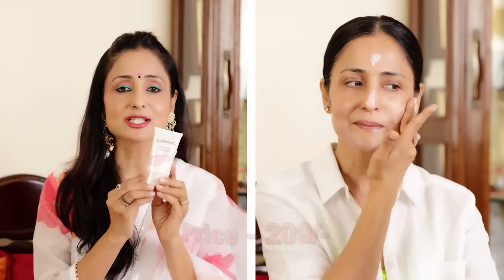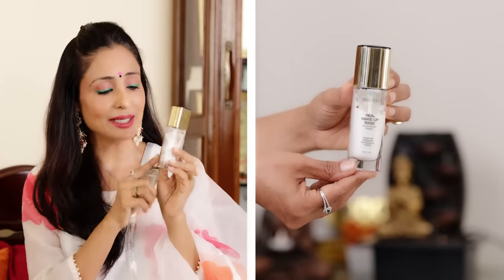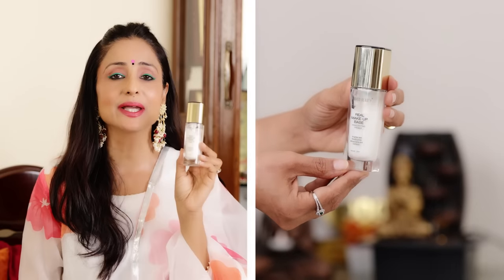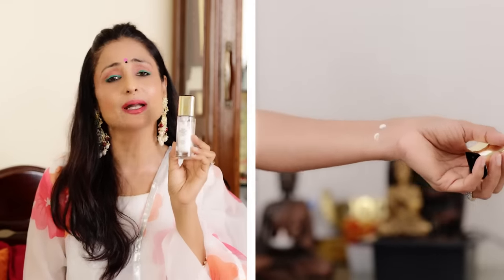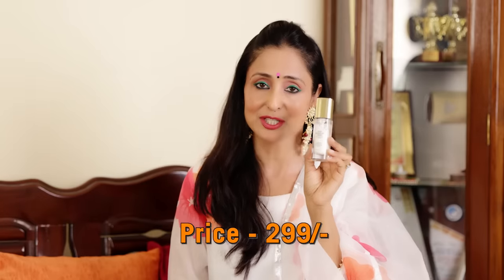On Amazon, after discount, its price is Rs. 209. Or you can buy the Swiss Beauty Real Makeup Base Highlighting Primer — it has a very sweet gold tone — and its price is Rs. 299 after discount on Amazon. You can use either of these, and even without foundation, if you don't want to apply foundation, you can just use this alone.